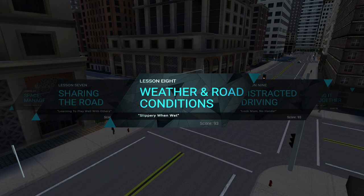Hey, how's it going everybody? It's Ejecta, and welcome back to Driving Essentials. Today we're going to take a look at Lesson 8, Weather and Road Conditions.